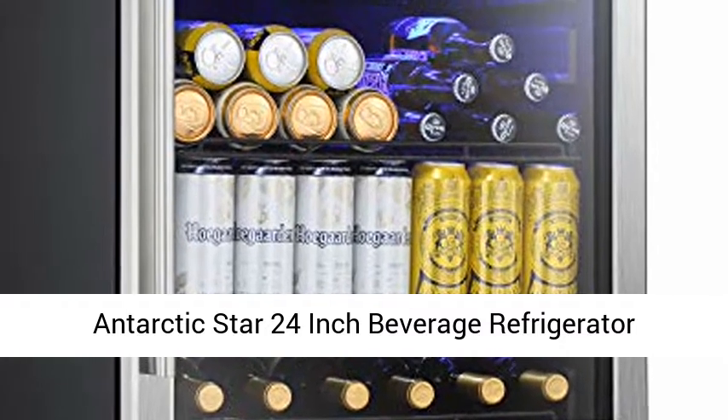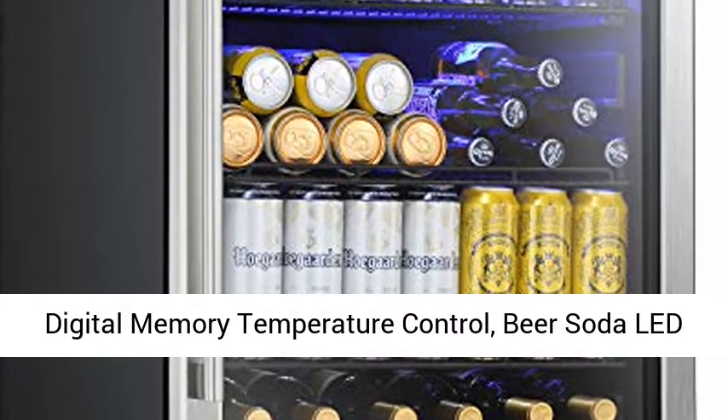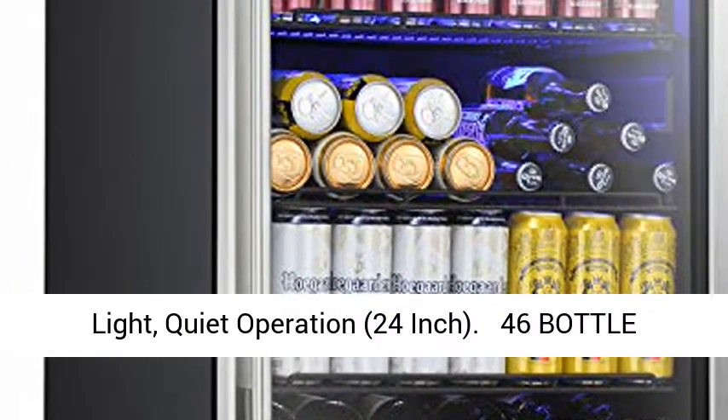Antarctic Star 24-inch Beverage Refrigerator, Beer and Wine Cooler Mini Fridge with Clear Glass Door, Digital Memory Temperature Control, Beer Soda LED Light, Quiet Operation. 24-inch.